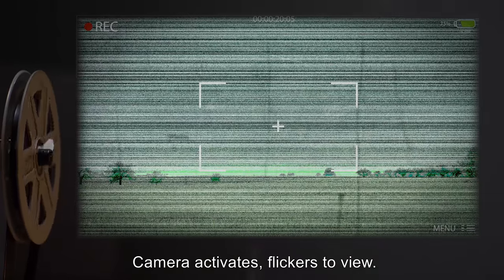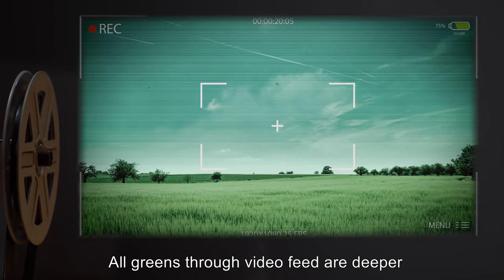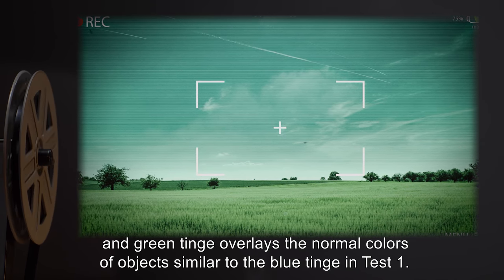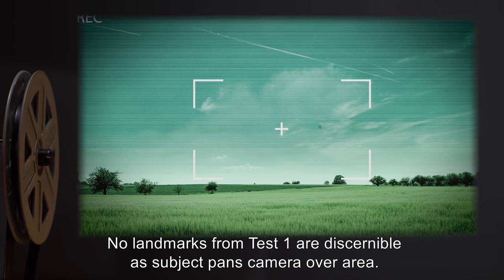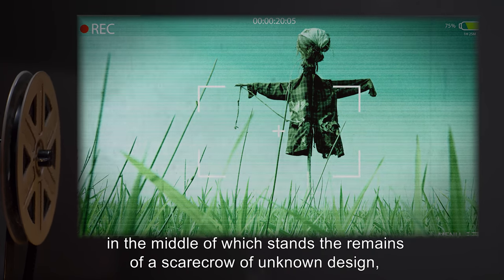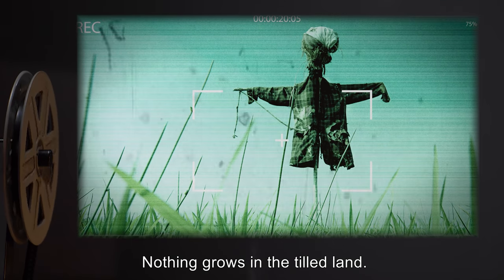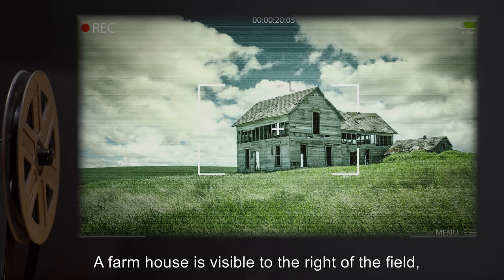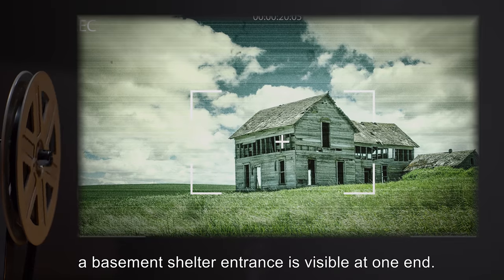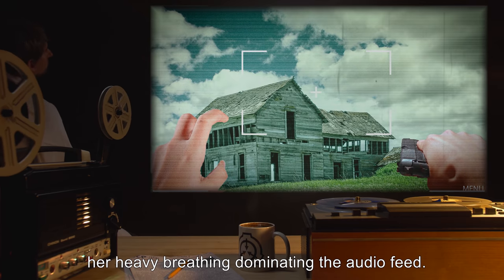Camera activates, flickers to view. Subject is looking out over the same farmland reported by technicians. All greens through video feed are deeper, and green tinge overlays the normal colors of objects similar to the blue tinge in Test 1. No landmarks from Test 1 are discernible as subject pans camera over the area. Present is a field, long abandoned, in the middle of which stands the remains of a scarecrow of unknown design — fragments left are rotted and torn. Nothing grows in the tilled land. A farmhouse is visible to the right of the field, large, two stories. A basement shelter entrance is visible at one end. Subject prepares her sidearm immediately and is asked by control to relax, her heavy breathing dominating the audio feed.